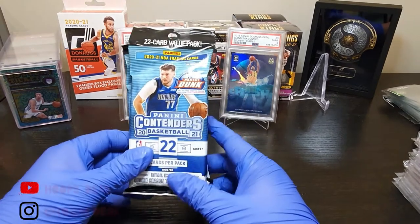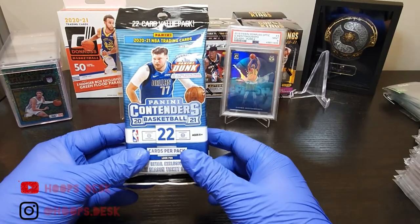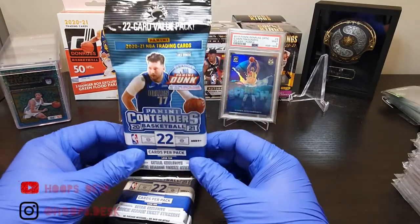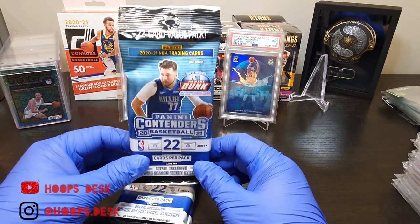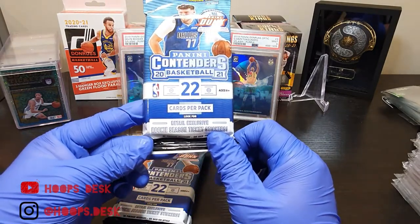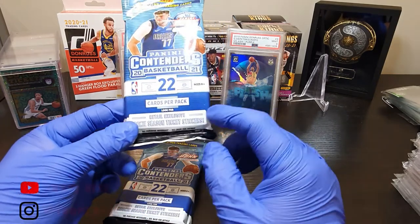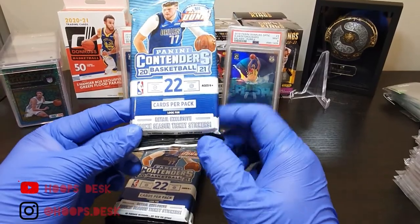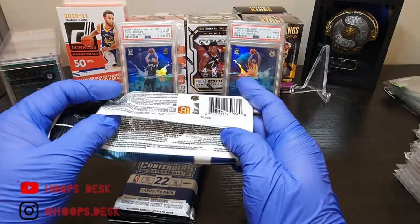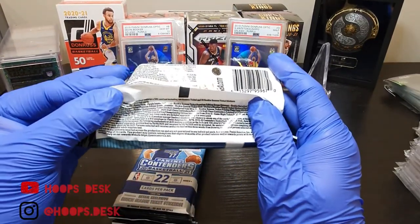For today's content, I got here the cheapest value pack I've ever bought. We have the 2020-21 Panini Contenders basketball value pack. This pack consists of 22 cards and has a retail exclusive of rookie season ticket stickers. Maybe that's why it's really cheap — because it only consists of stickers. If you're keen to see what types of cards you can get, it's listed at the back of the pack.